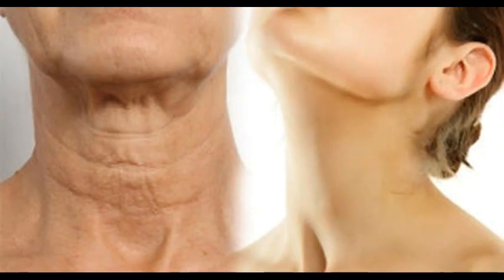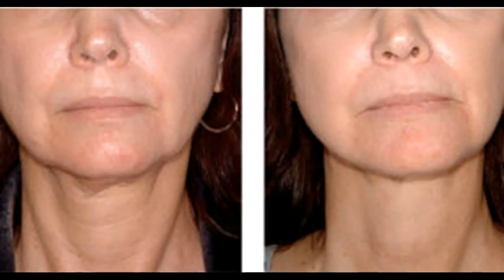The skin on the neck also becomes thin and wrinkled as a person ages, just like the skin in the face. The muscles of the neck, called platysma, are actually not attached to the bones and ligaments in the body, and that's why they sag through age.